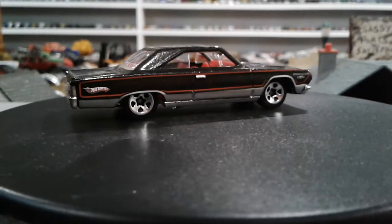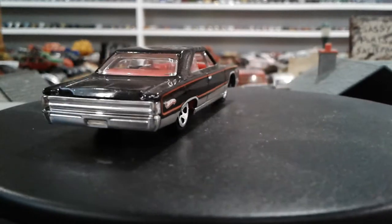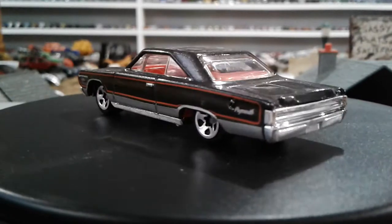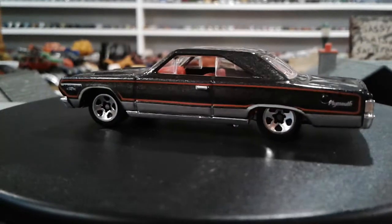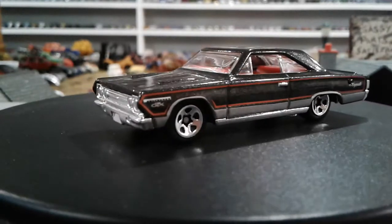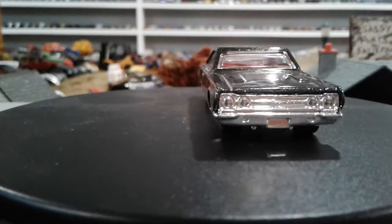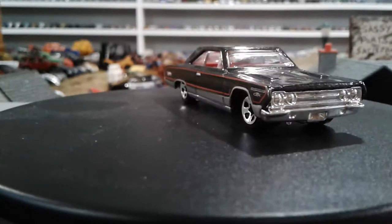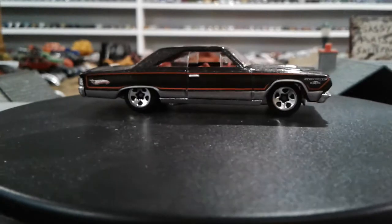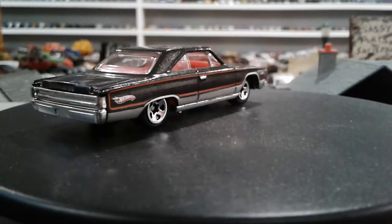This is a pretty cool muscle car — I consider these muscle cars for sure, same with the Plymouth Furies that had a similar body. I consider those like the '63s as muscle cars as well. I'd love to have one of these sitting in my driveway. I like the purple one for sure, it's just an interesting casting. I wish I had a few more.